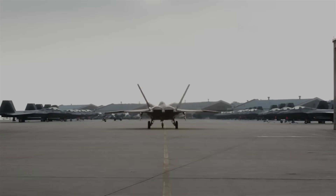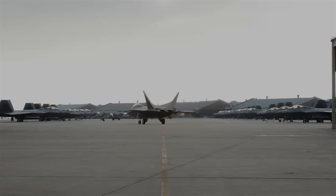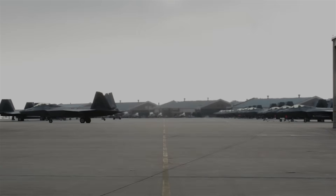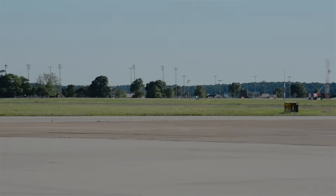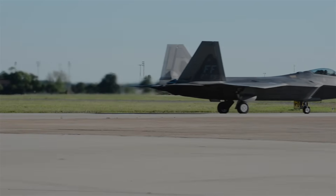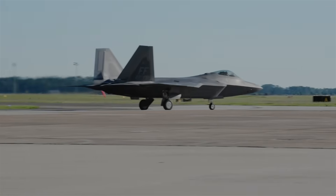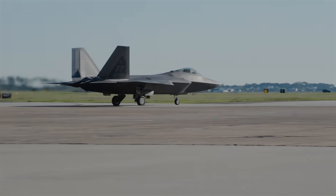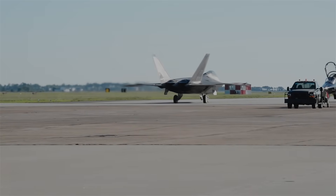The ability of an F-22 to control an MQ-20 Avenger marks a major transition in how the U.S. Air Force envisions air combat. By pairing a fifth-generation fighter with an autonomous, jet-powered wingman, the demonstration proved that crewed aircraft can expand their combat reach and battlefield awareness without adding more pilots to the fight. This directly supports the emerging family of systems concept, in which a single fighter serves as the central node for a distributed formation of uncrewed assets, each carrying out sensing, jamming, or strike tasks. What makes this especially important is that the test was conducted using a single-seat aircraft, showing that high-workload cockpits can still support advanced human-machine teaming without overloading the pilot.